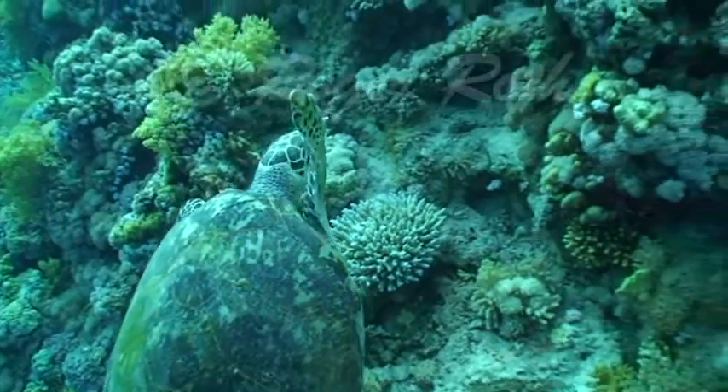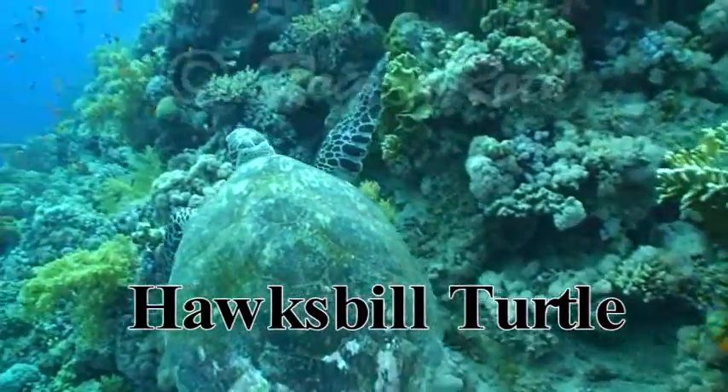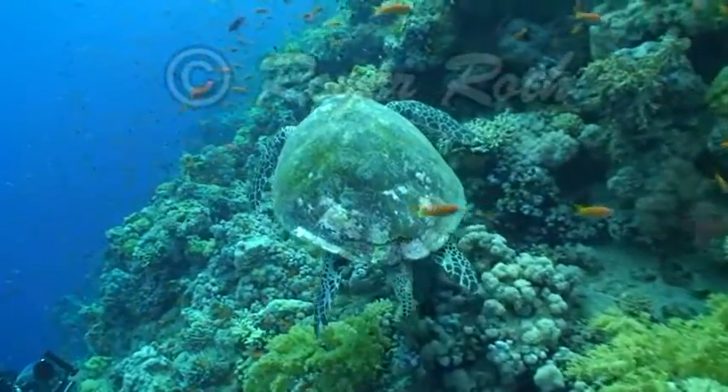Hey Grandfather, look — there's a turtle. Let's get closer. What kind is it? Kevin, this is a hawksbill turtle. They are fairly common in the Red Sea, and because of the large size of its tail, I can tell it's a boy.